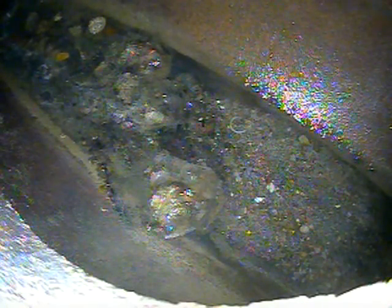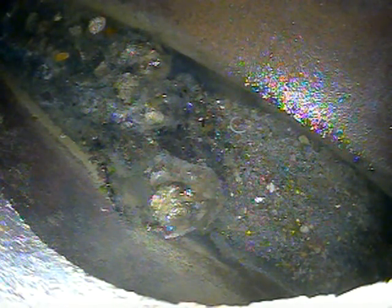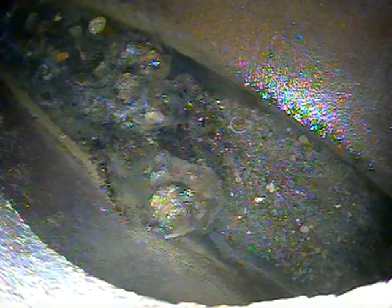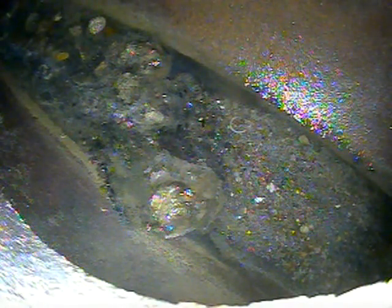Today's August 12th, we're at 1144 doing a sewer lateral inspection. What we found was 1142 is connected to it as well — this is a shared sewer line, two different owners. One owner is trying to sell and we're going to show that there are breaks in here.